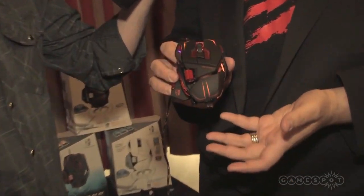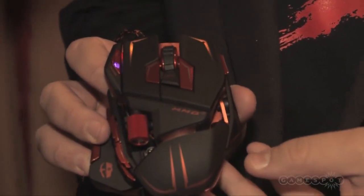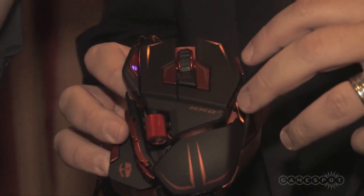Next, we catch up with Alex from MadCatz and see the Cyborg MMO7. It looks like a rat, but it's not the rat. The Cyborg RAT is the best reviewed mouse on the market — a Guinness World Record winner as the world's most customizable mouse. What we wanted to do is something specifically for an MMO audience. This is the brand new MM07, based on the RAT architecture, but it adds a lot of really cool things to the mix.